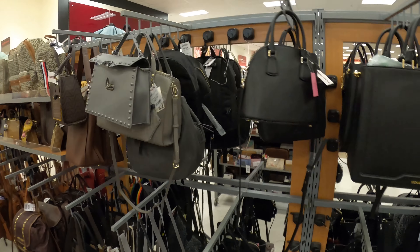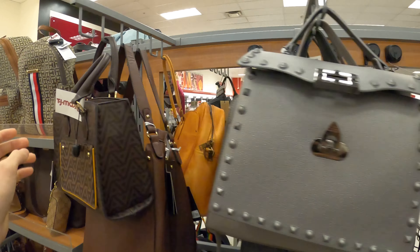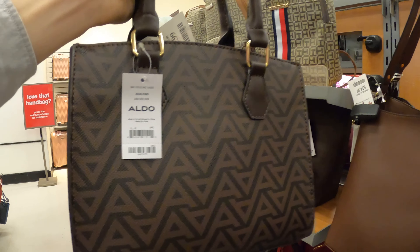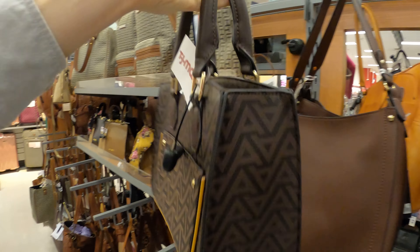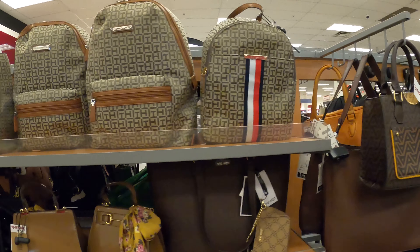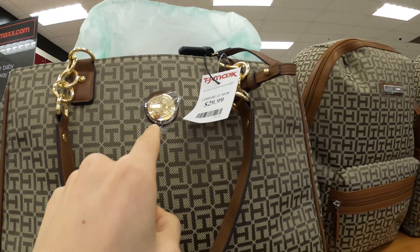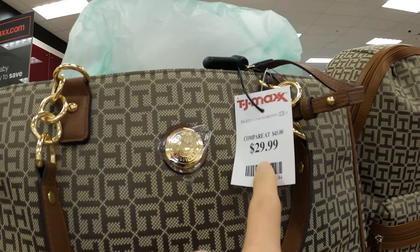A lot of bags as well. This one's a TG Max — nice looking bag. I think this one's at $35. Tom Hill — thirty dollars for this one.